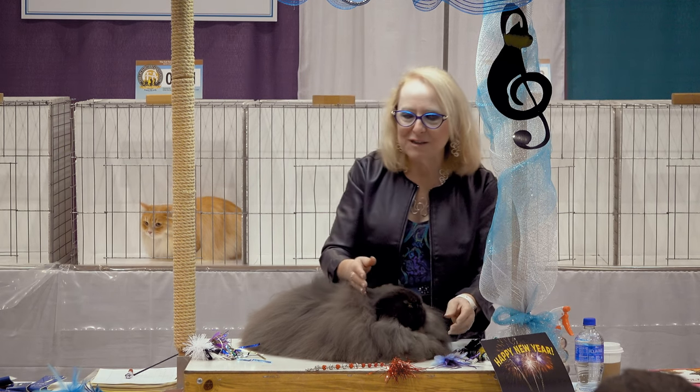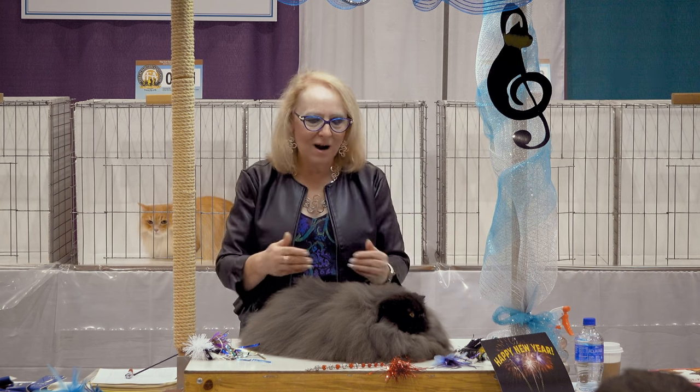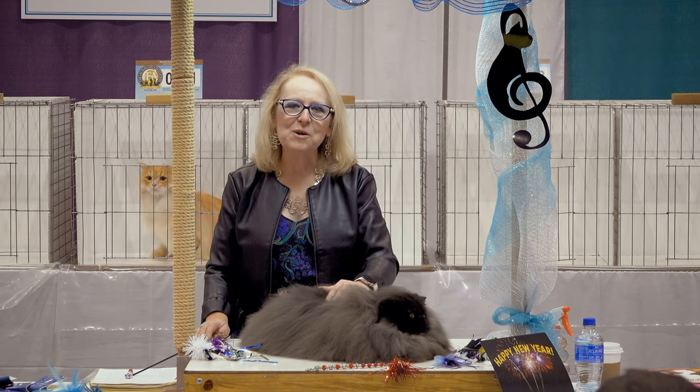This is a breed all about balance. If you have all this spectacular hair and then not much type, what you have is a very beautiful pet.